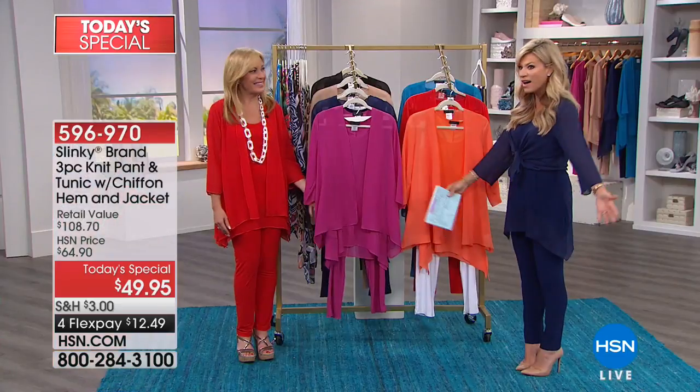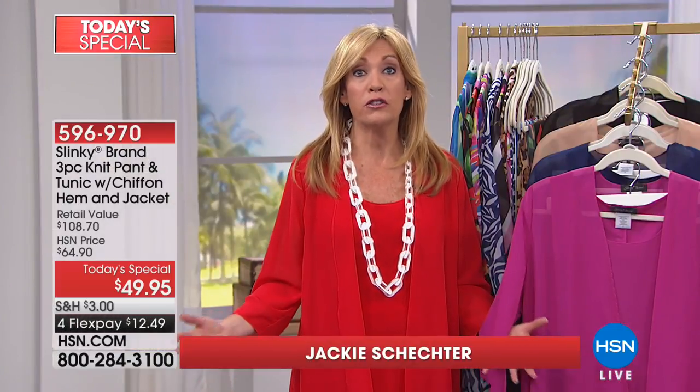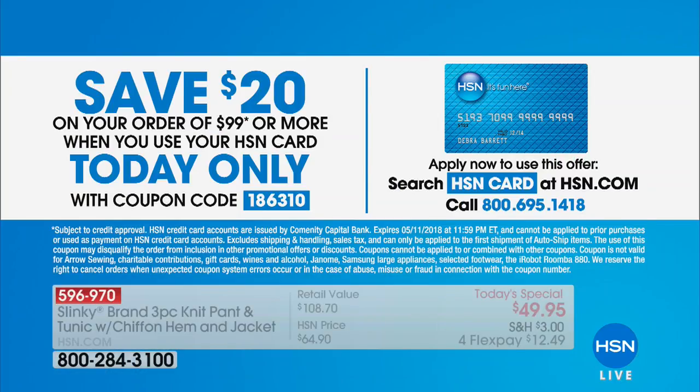I'm wearing it in the navy. Congratulations, Jackie — 18 years strong. We are so excited that you are loving our Today's Special and that a lot of you are buying multiples because you can mix and match all the pieces and create endless looks for summer, transition, and even going into fall. If you spend $99 using your HSN card, you get $20 off. So if you buy two sets, you're at $99 — that's like getting the three-pack for $39.95. It's cuckoo crazy.